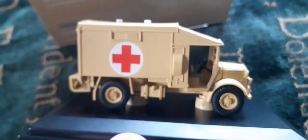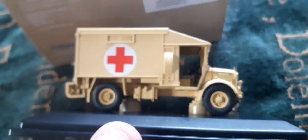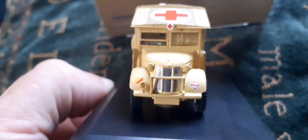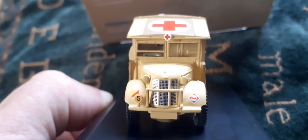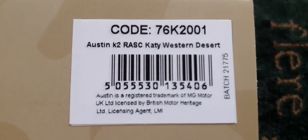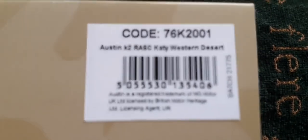It's attached to the base by a couple of screws. That's one of the new models in the Oxford Diecast military range — I collect mainly the World War II ones rather than the post-war stuff. It's code 76K 2001, the Austin K2 'Katy' western desert livery, and it's a really nice little model.